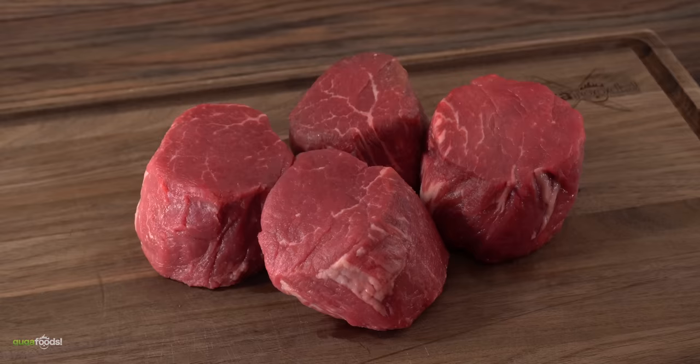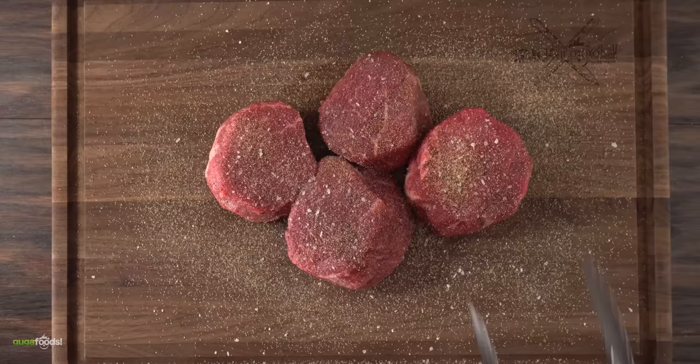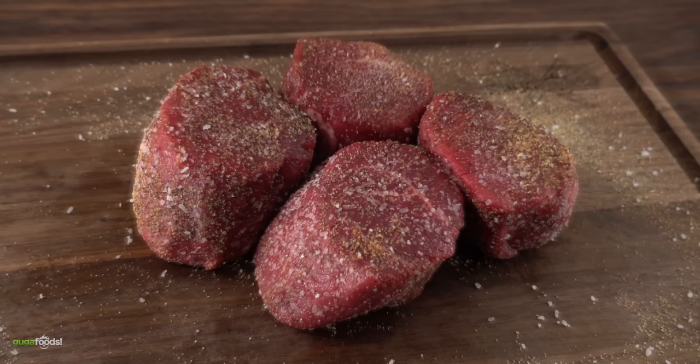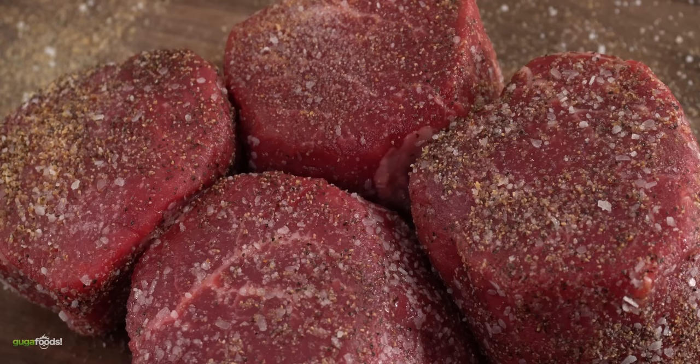First we gotta get them seasoned. I did that with a good amount of salt followed by freshly ground black pepper and garlic powder. One of the biggest mistakes most people make is not seasoning properly, so make sure to season not only both sides but also the edges. As you can see, once done, these steaks are now perfectly seasoned.